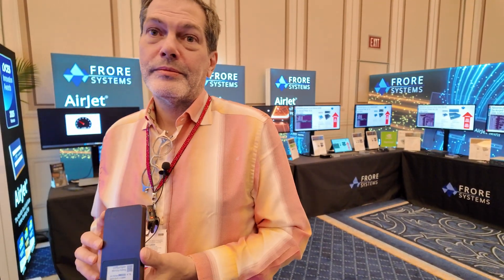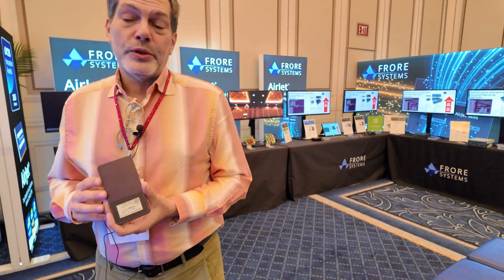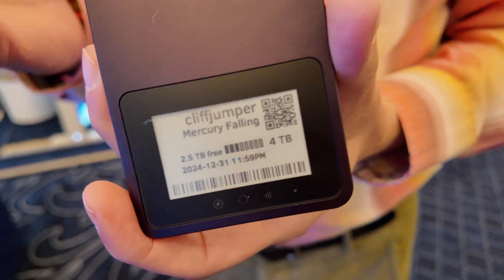So for all the serious professionals out there, this is something to consider. If you want to find out more, you can go to our website and look for the product called the Iodine Pro Mini — the smart drive.